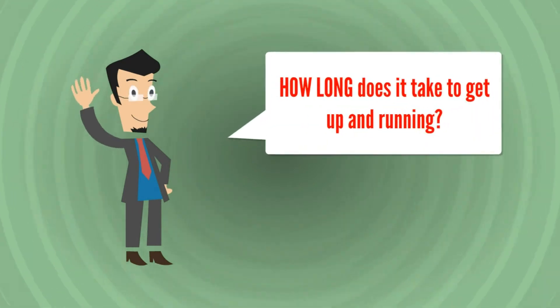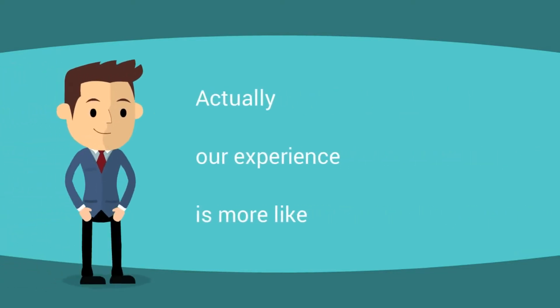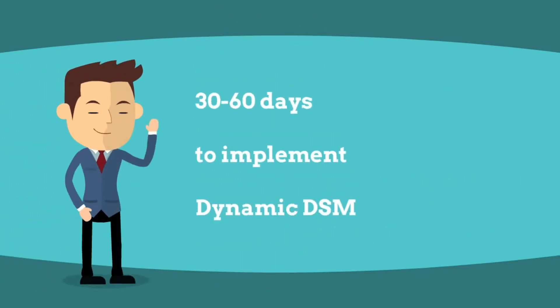How long does it take to get up and running? It must take six months to implement, right? Actually, our experience is more like 30 to 60 days to implement Dynamic DSM.